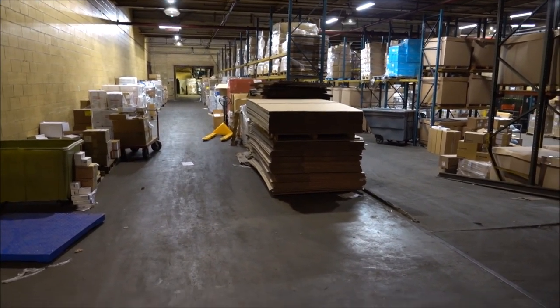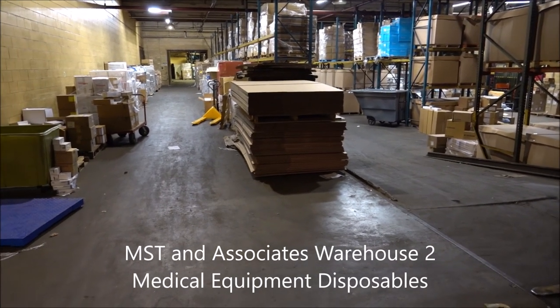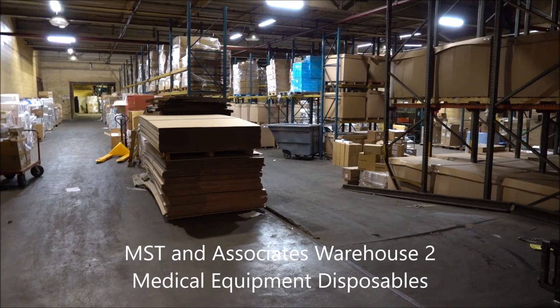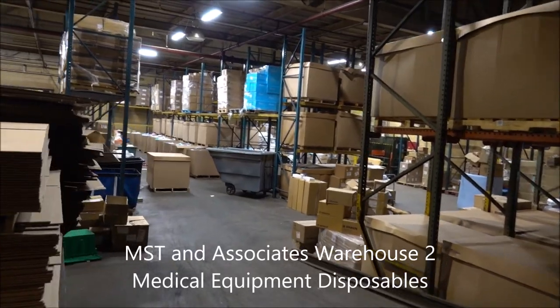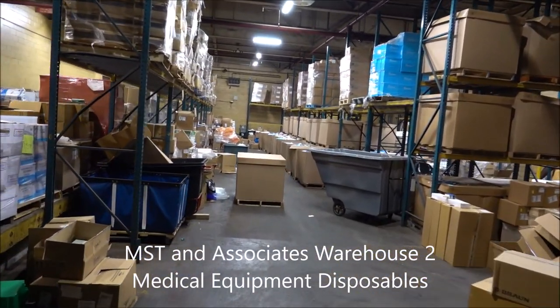Welcome to the new second location, just a few blocks away from the first one. So what do we have in here? This is a mix of disposables — getting clips, staplers, sutures, and also PPE. We've got everything from masks, gloves, bouffant covers, gowns — the works. You name it, we've got it.